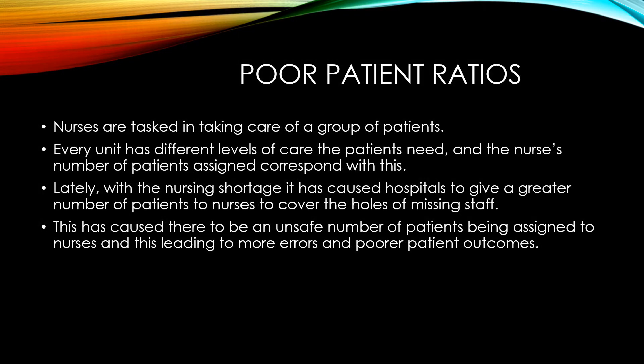Poor patient ratios are another major cause of stress for nurses. Nurses are tasked with taking care of a group of patients. Every unit has different levels of care the patients need, and the nurse's number of assigned patients corresponds with this level of care.